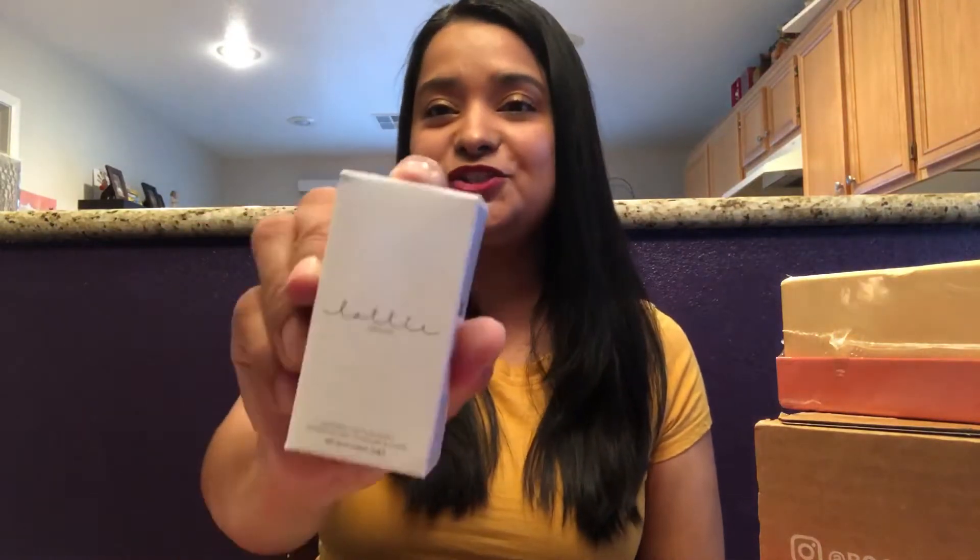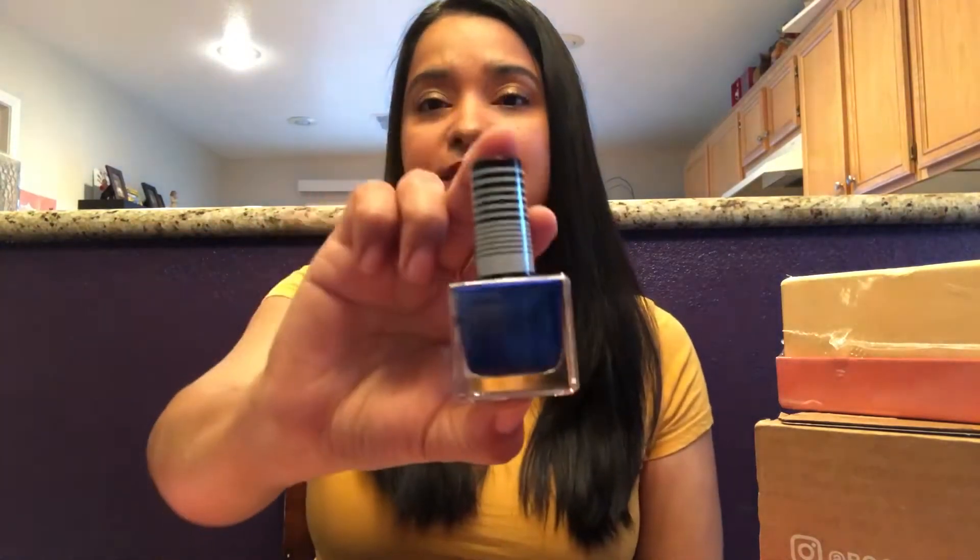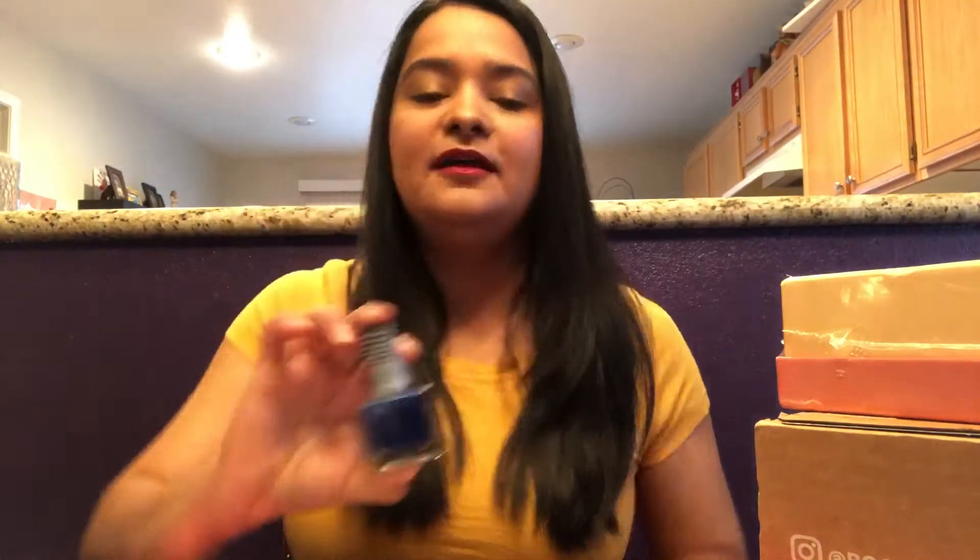Then we have Lottie London nail polish, and this one is in Riot. This is a color that I will wear. I do love to wear the blue nail polish, and this is what it looks like. I also like the name Lottie — it reminds me of Phantom of the Opera. So there's another win, that's another plus.